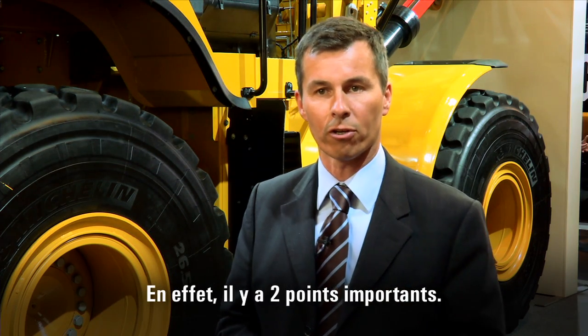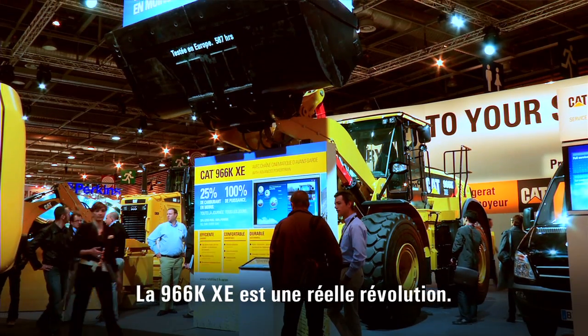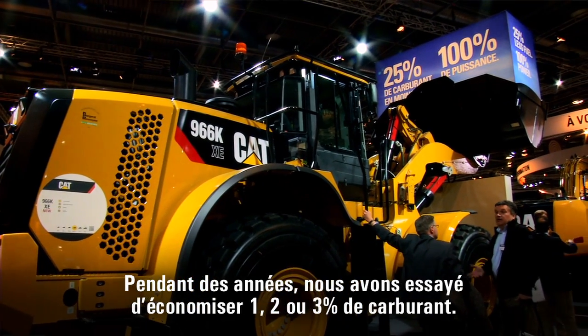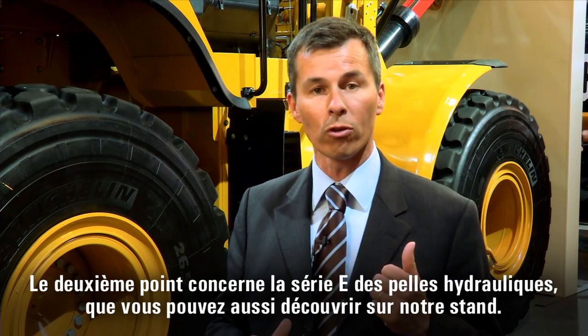I'm going to cover two things here. The first is really about what we are doing with that baby right behind me. The 966K XE is just a real revolution. For years we've been trying to get one, two, or three percent extra fuel efficiency — here in one go we get 20 to 25 percent. This is a revolution.